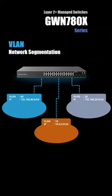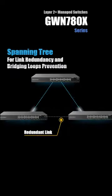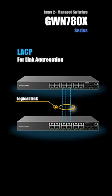Network segmentation using VLANs is also supported to reduce network complexity, and to create redundant links between switches, spanning tree can be enabled to prevent bridging loops. You can use LACP to combine multiple links into a single logical link for increased bandwidth.